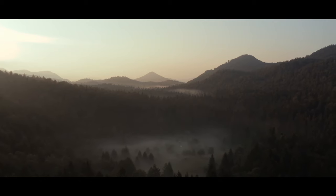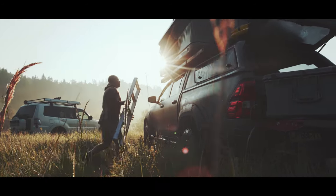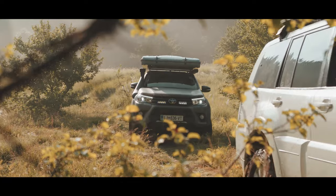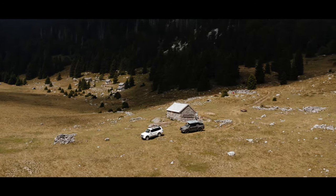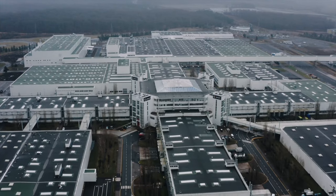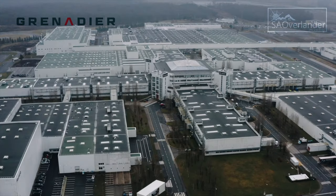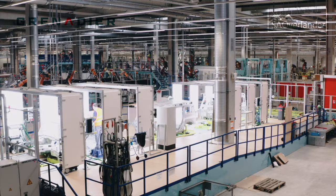Welcome back to ESA Overland. The first production tryout grenadiers are rolling off the line at INEOS Automotive's state-of-the-art Hambach plant in preparations for the launch of its vehicles in July.